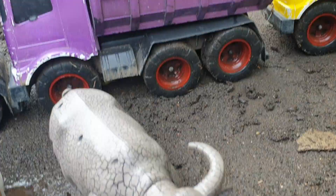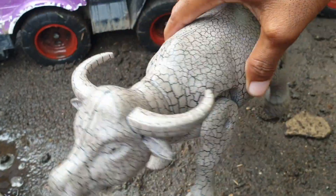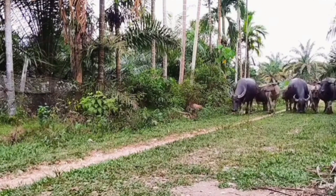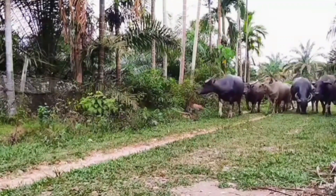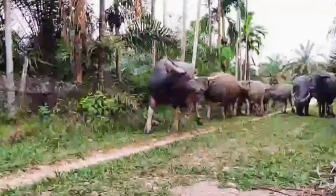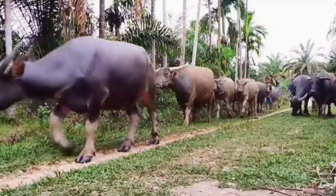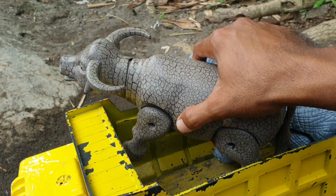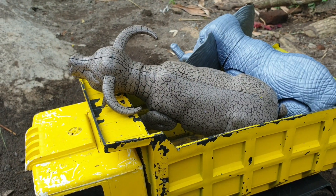Lanjut di sebelahnya nih. Wadidaw, ternyata di sebelah sini ada kerbau. Kita taruh juga ke truk warna kuning. Mantap!